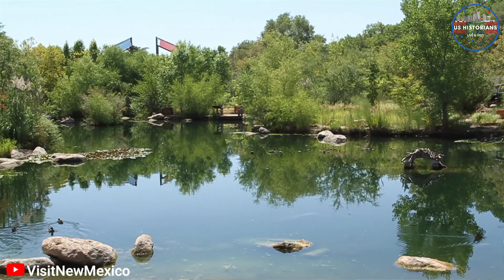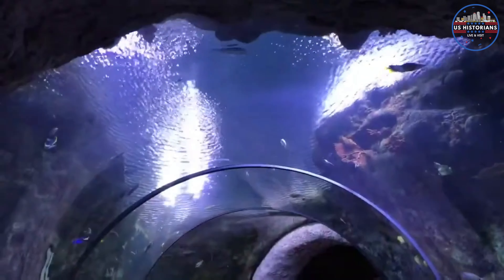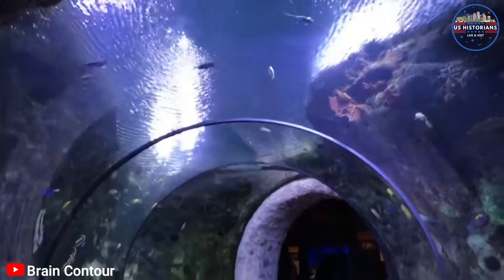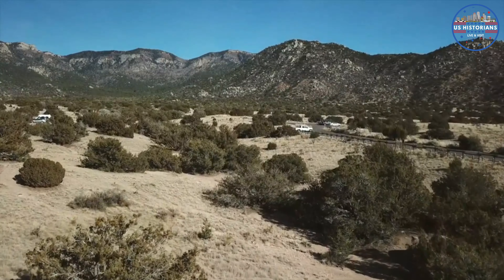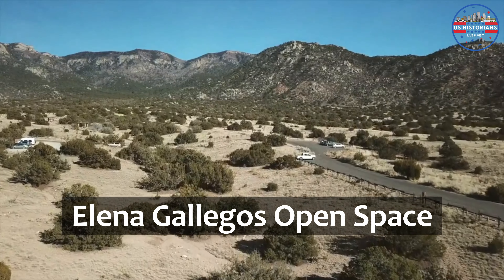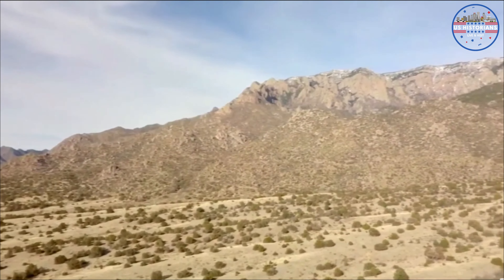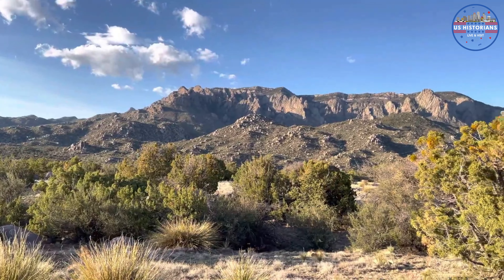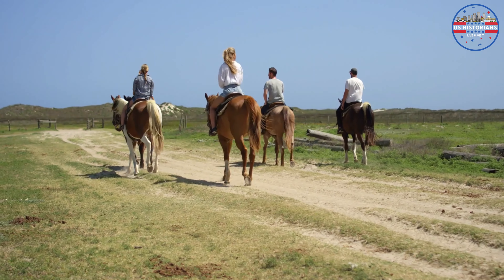If you're looking for an all-day family outing, the ABQ BioPark is the place to be. Home to an aquarium, botanical gardens, and a zoo, it's a place where you can submerge yourself in nature without leaving the city. You can immerse yourself in the diverse marine life that spans from the Rio Grande to the Gulf of Mexico, explore interactive touch pools, indulge in educational exhibits, and take a moment to appreciate the beauty of the underwater world.